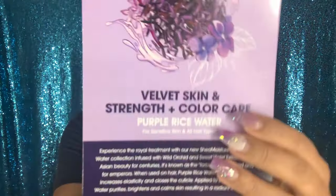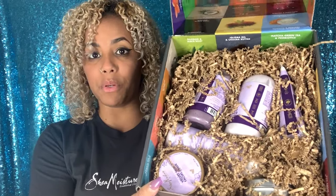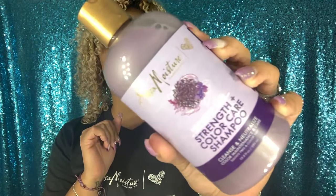This is perfect because I'm definitely going to get to try this — it's Purple Rice Water! This is available at Ulta. Let me see — this is how the box looks. Beautiful, beautiful, beautiful — everything is purple! Inside the box we have the Purple Rice Water with Wild Orchid and Sweet Violet extract. Here's the Strength and Color Care Shampoo — how beautiful is this? I would love to smell this!